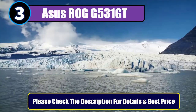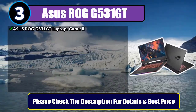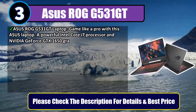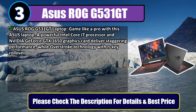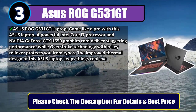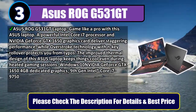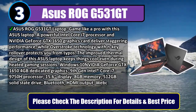Number three: ASUS ROG G531GT. Game like a pro with this ASUS laptop — a powerful Intel Core i7 processor and NVIDIA GeForce GTX 1650 graphics card deliver staggering performance, while Overstroke technology with N-key rollover protects you from typos. The improved thermal design keeps things cool even during heated gaming sessions.